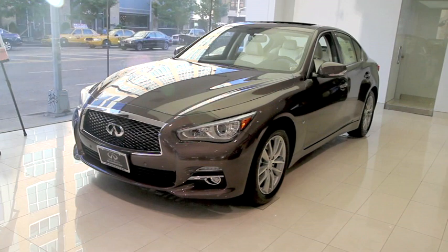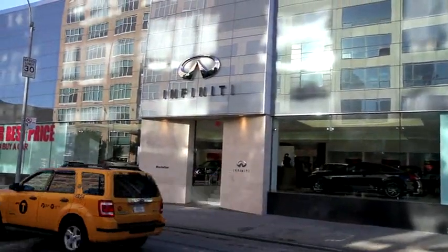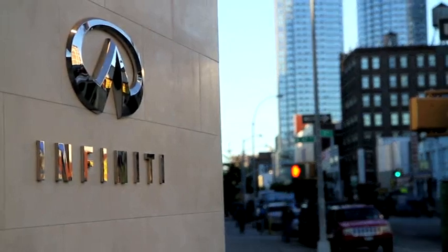The Infiniti Q50 had a new look today in New York City, thanks to two of the hottest designers in the high fashion world. The cars were unveiled to media at the Infiniti of Manhattan dealership, located in the city's famed Hell's Kitchen area.